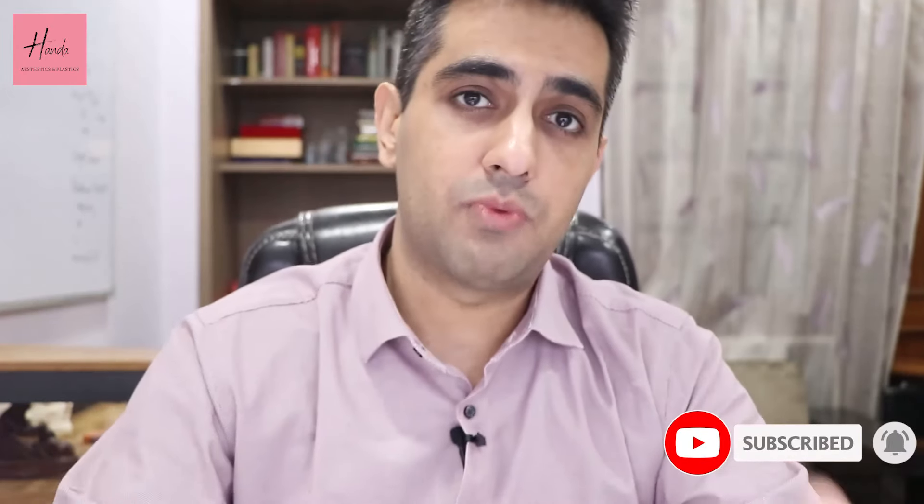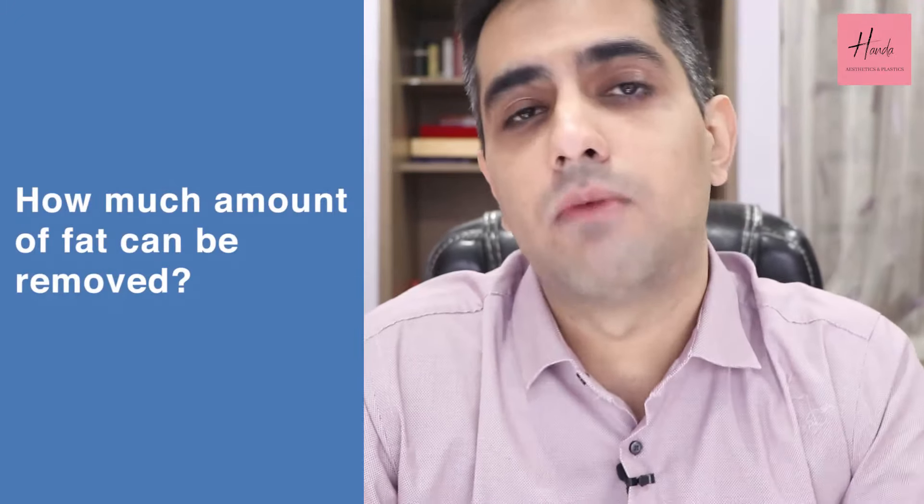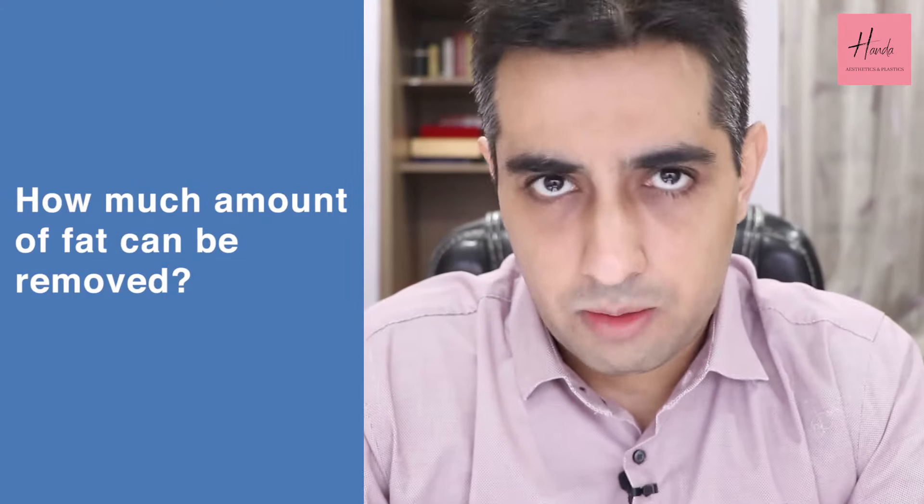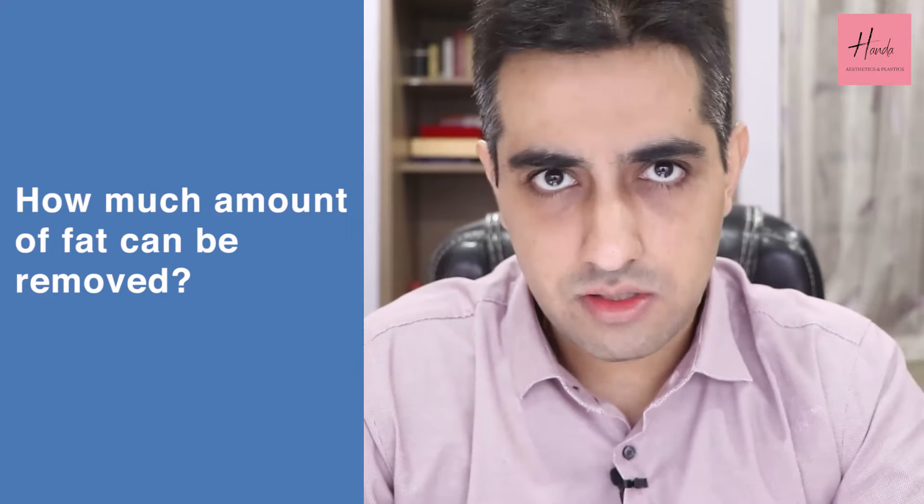It is not about the amount of fat removed. How much fat can be safely removed? Every plastic surgeon should recommend that about five to six liters of fat removal at one episode of liposuction is more than enough. Beyond that it is relatively unsafe. It can be pushed to seven to eight liters, but beyond that is not recommended by any board of plastic surgeons.